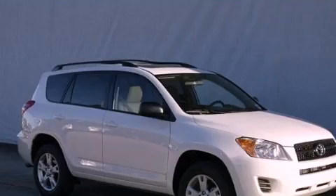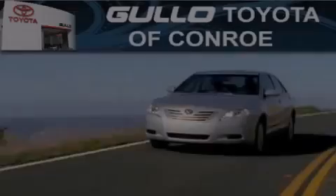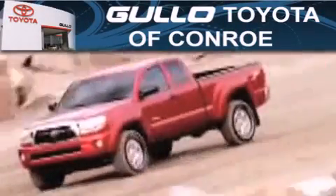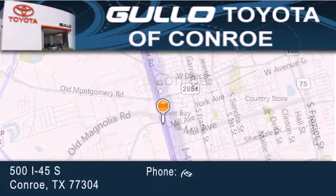We hope you found this video informative. Please contact us today. Golo Toyota is located at 500 I-45 South in Conroe. Our goal is to exceed all of your expectations to ensure that you'll return for future visits. We'll see you next time.